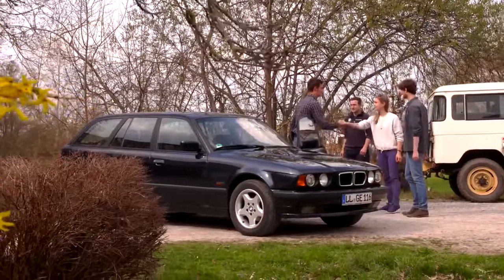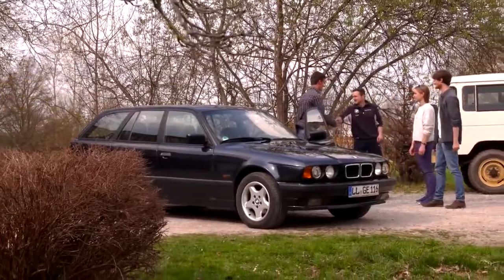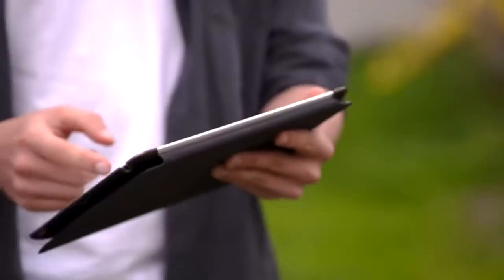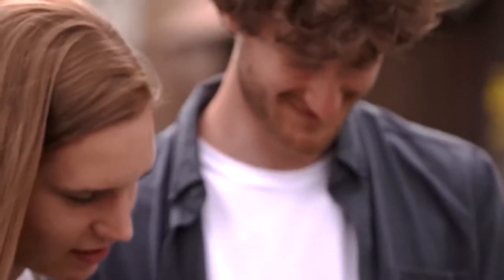Axel Patzig from BMW Group Classic is an expert for this car. He supports the rally team to find a suitable used model in the lower price segment, up to 1,500 euros.